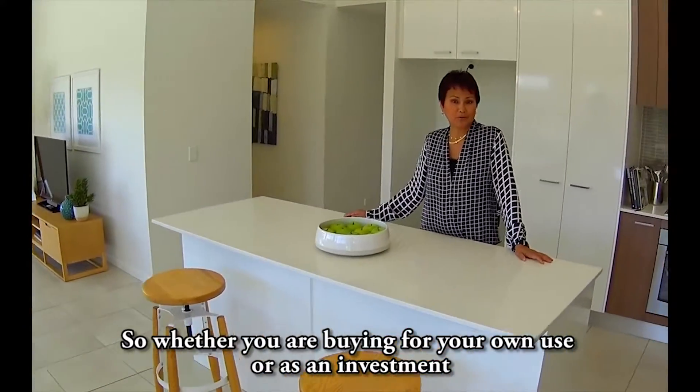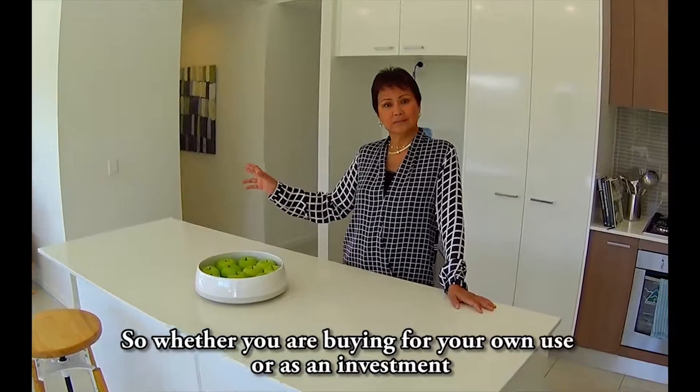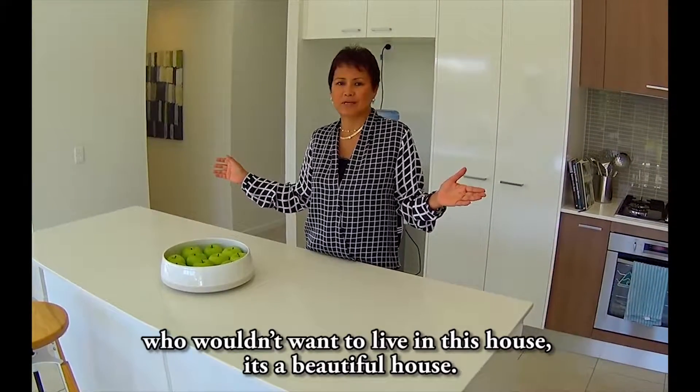So whether you're buying for your own use or as an investment — who wouldn't want to live in this house? It's a beautiful house. I would.